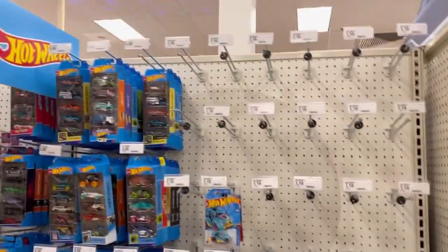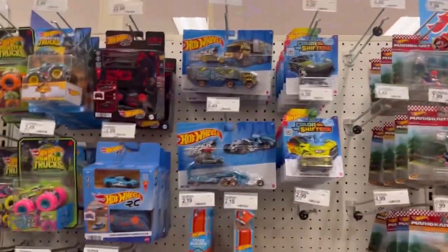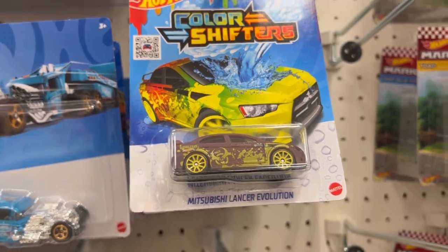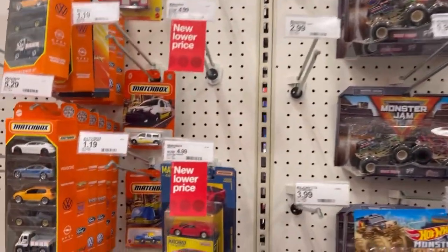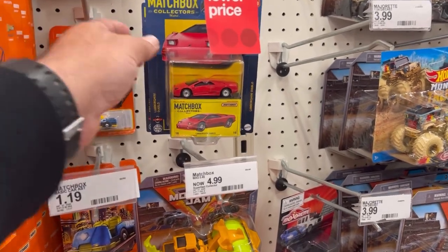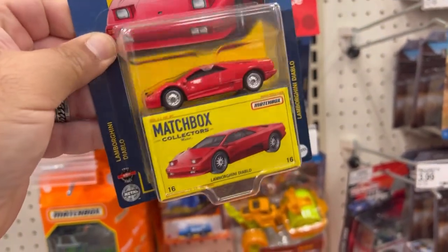What's up Diecast fam! It's still dry out here - same nine packs, five packs. We also have color shifters over here. That Mitsubishi Lancer is pretty cool. Oh nice, check this out guys - Lamborghini Diablo! Come to papa, baby - yes!